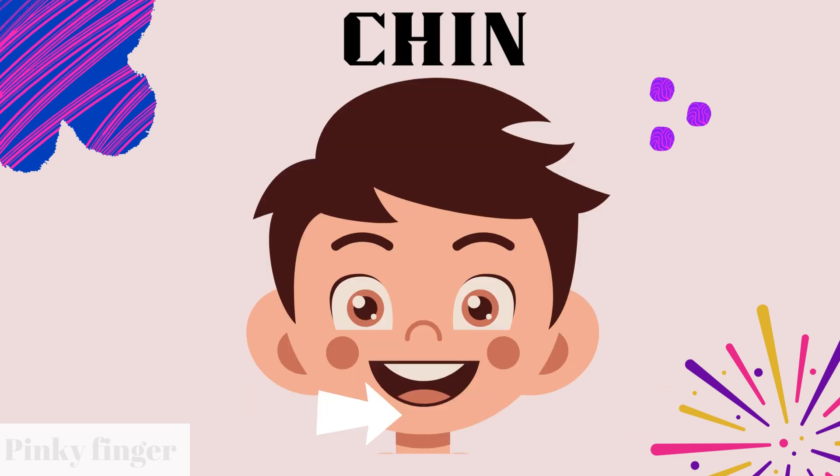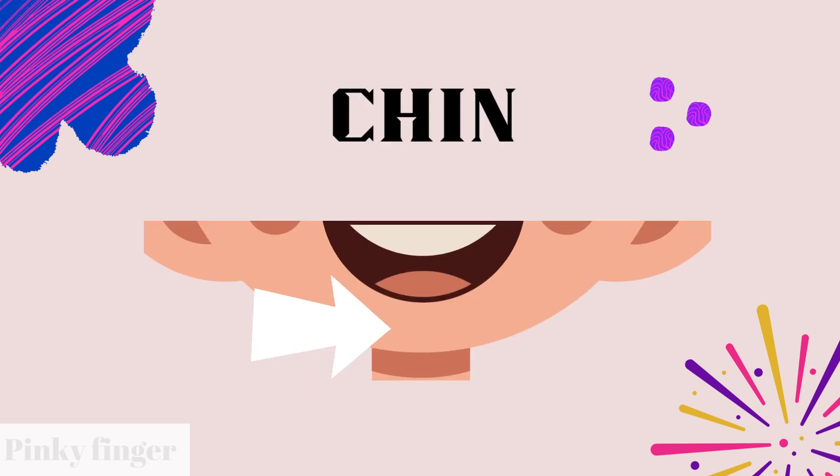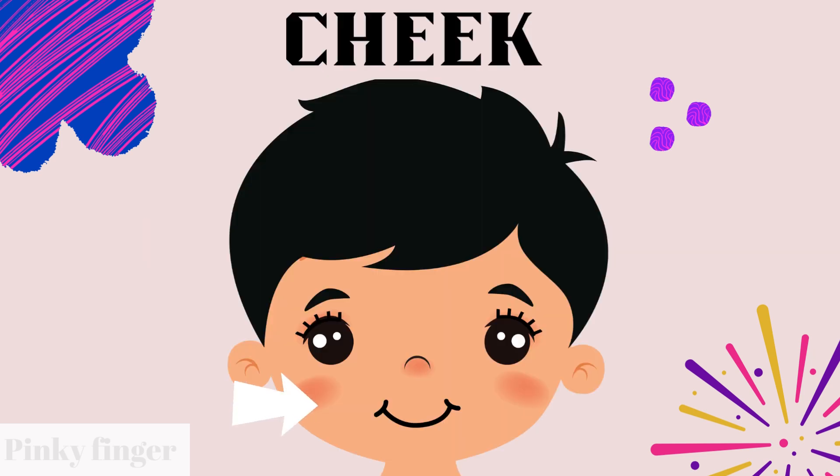What is this? This is chin. Can you point your chin? What is this? This is chin. It is chin.